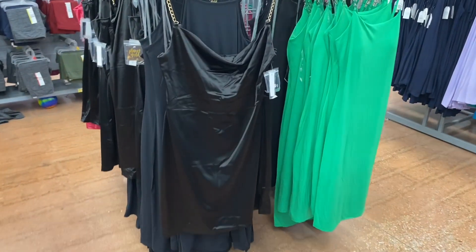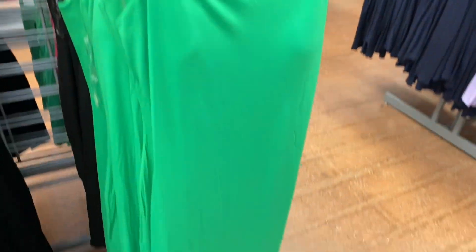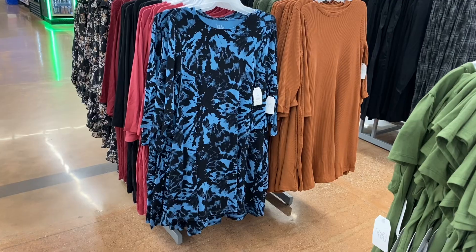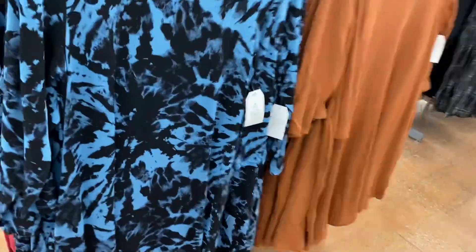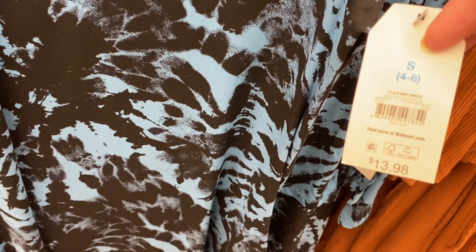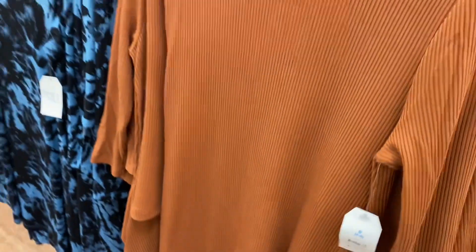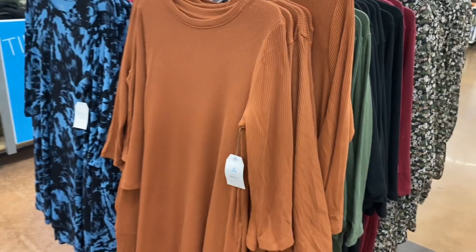They also have some new Planet Gold dresses and the best part is they're only $14.98. This green one I showed before in black but now it comes in green — it has little chain links on top. There's also a three-quarter sleeve knit dress for $13.88 in a cool print, pink, or black. And another three-quarter sleeve dress for $13.98 in maroon, black, green, or brown.